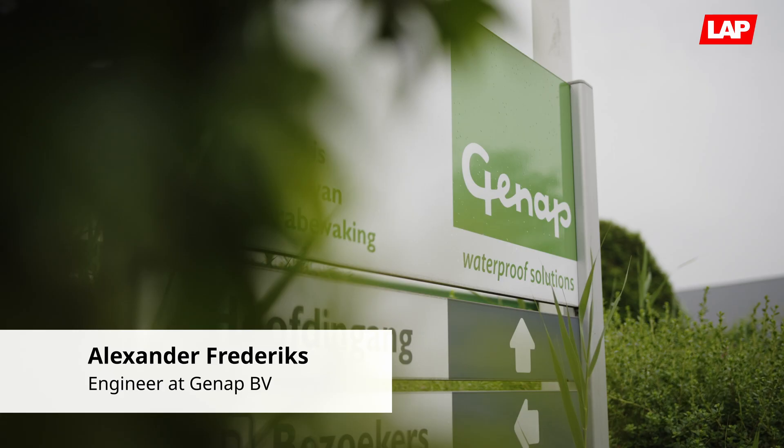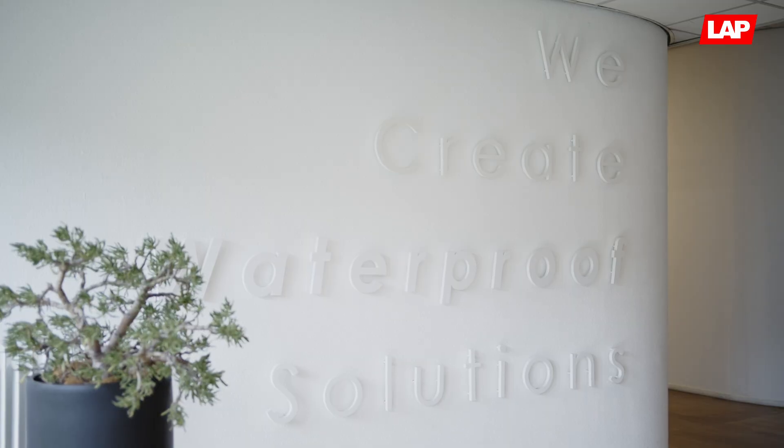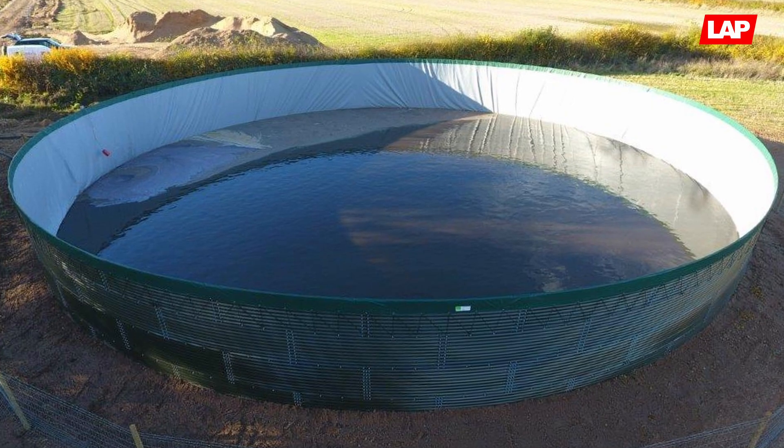I'm Alexander Friedrichs. I work at GNAB. I do the drawing and engineering of several of our products. We're a company that mainly focuses on horticulture and agriculture.